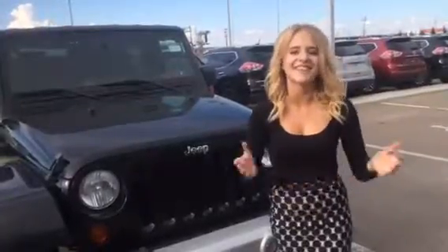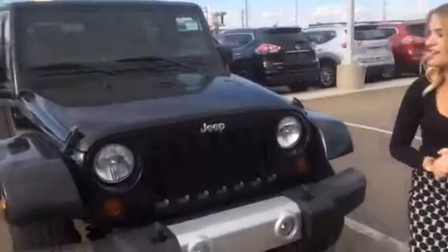Hey, it's Hannah from LA Nissan here. Thank you so much for taking the time out of your day to inquire on our 2010 Jeep Wrangler.